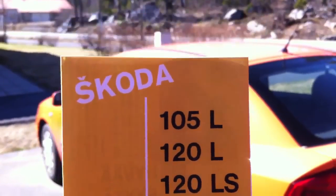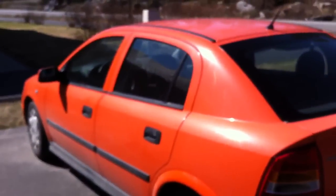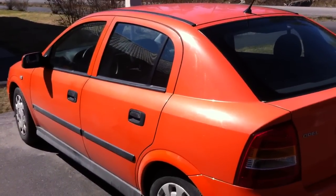Hello! Here we find a Skoda car. Oh no, I just made a mistake — this is not a Skoda car.